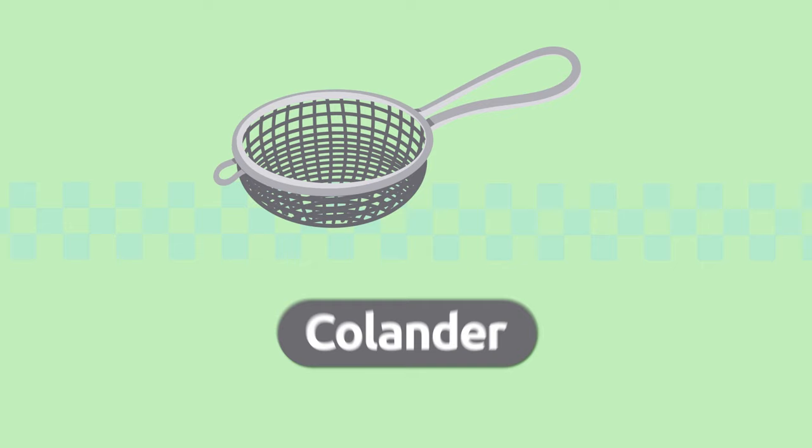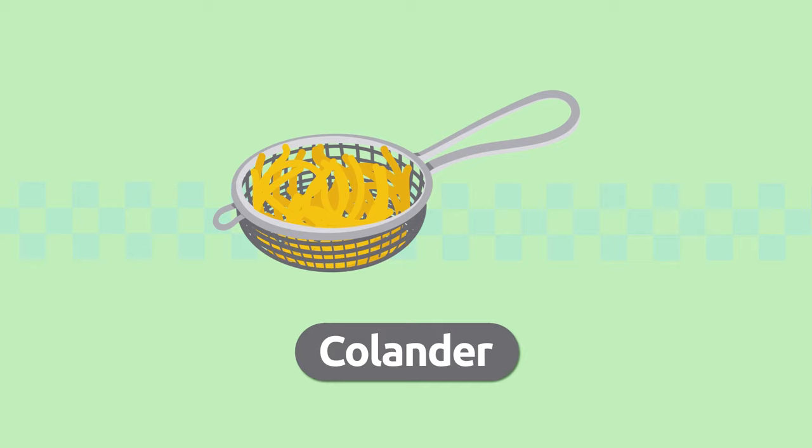Colander. We use the colander to strain liquids away or to sift foods. Colander.